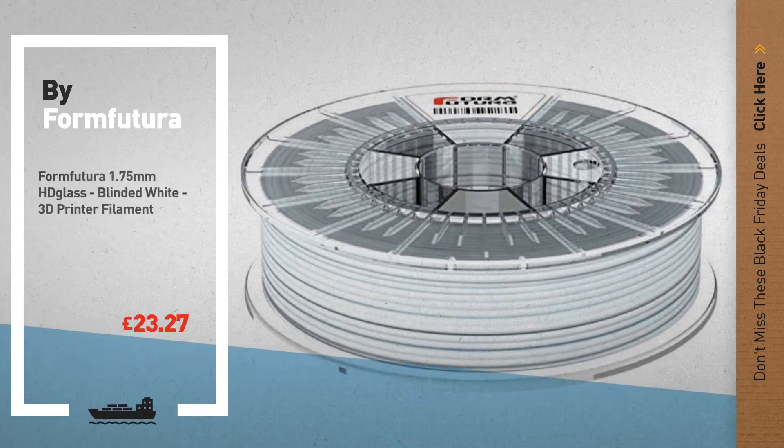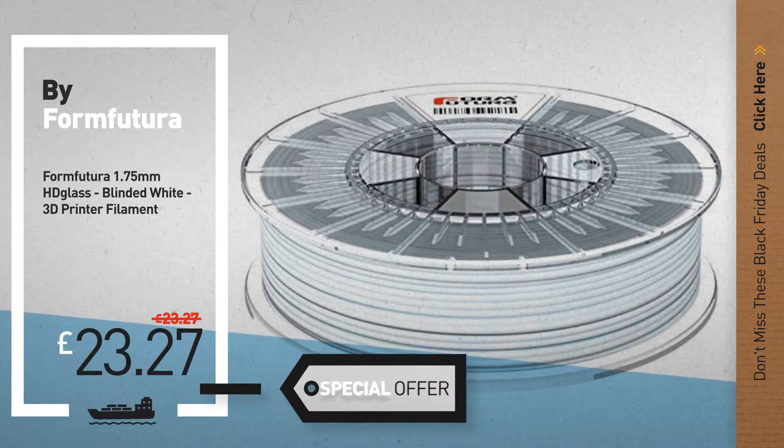Number 6, get this special Black Friday 3D printer filament deal.